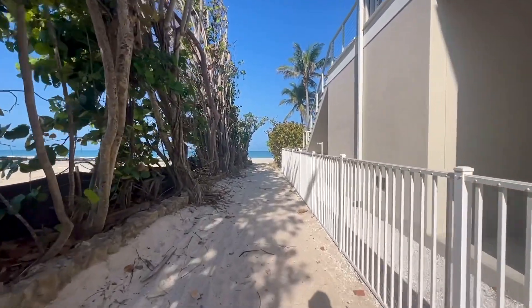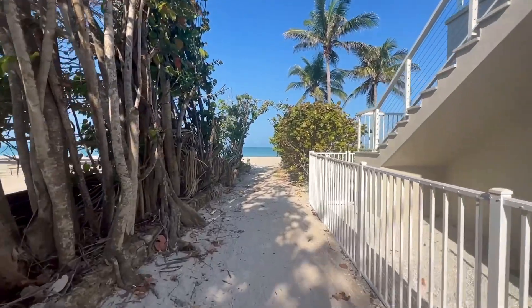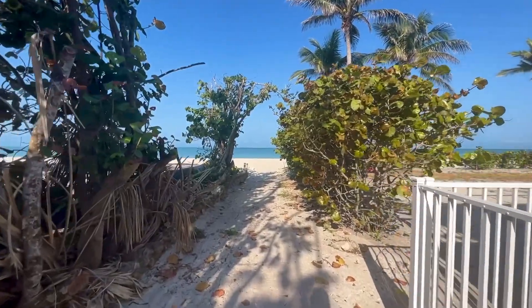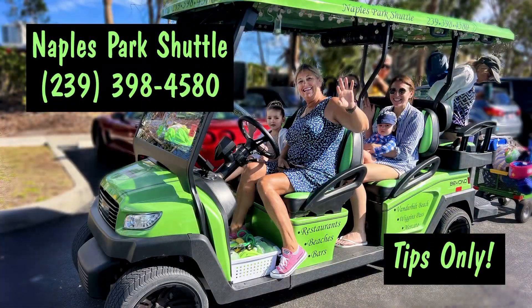As you're going to see, you have a nice big stretch of beach all to yourself up here. I would suggest you go park at Bluebill, the north end of Vanderbilt Drive, Bluebill Avenue. Park in the Conner Park parking lot down by the bridge and call our friend Christine from Naples Park Shuttle. She'll give you a lift up here. Drop your family off, go park the car, call her — just make a little reservation with her. She'll be more than happy to shuttle you up here. Tips only — be generous.